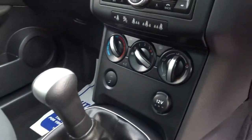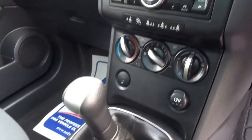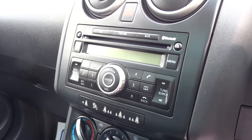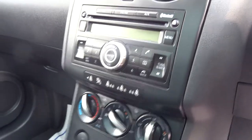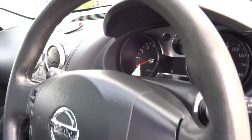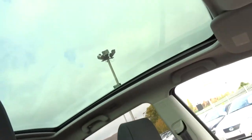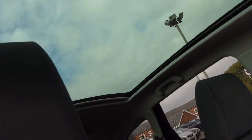As you can see, the car comes with air conditioning, five-speed manual transmission. It's got an FM radio with auxiliary inputs, Bluetooth, and telephone. It also comes with this humongous sunroof there.